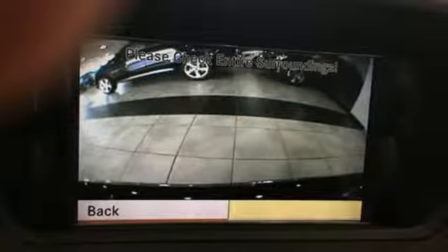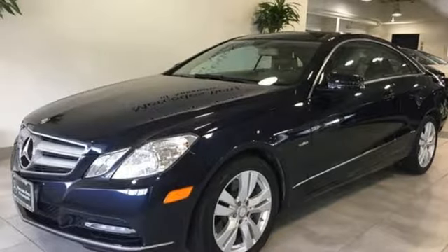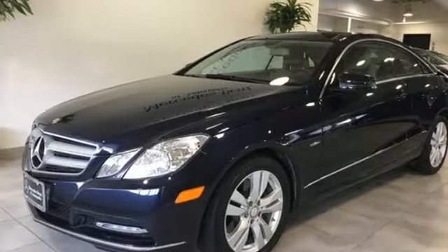Automobile reports the E-Class offers exceptional handling capabilities without losing out on ride quality. Mercedes-Benz, an elevation of innovation. See it for yourself when you take it for a test drive.